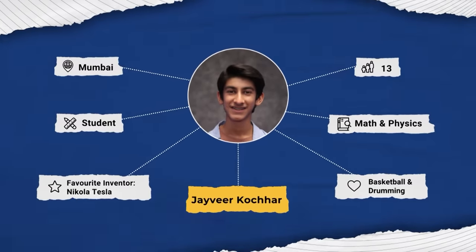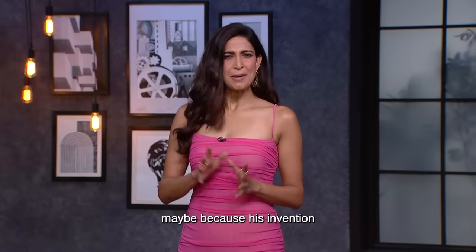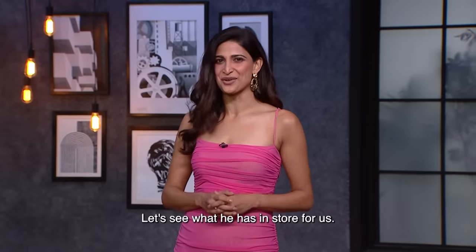Coming up is Jaivir Kochar. He doesn't look stressed or anxious — maybe because his invention might have a solution. Let's see what he has in store for us.